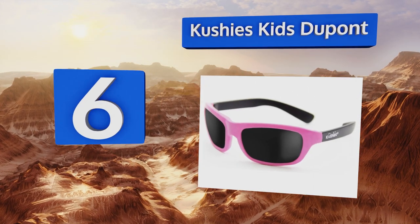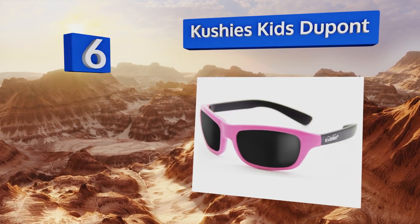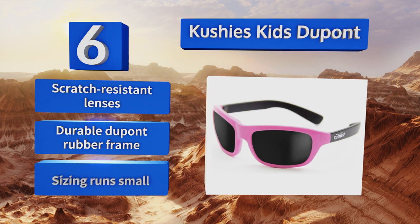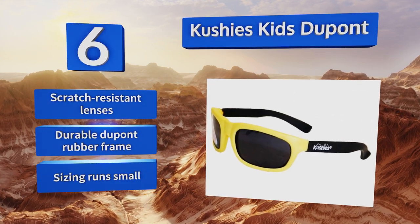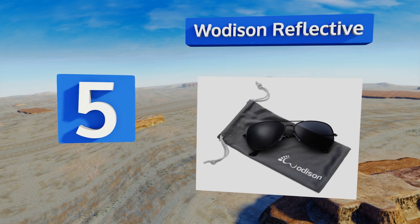Moving up our list to number six, the Cushy's Kids DuPont are available in a size for newborns as well as children over the age of 12 months. As a parent, you know that means dressing up your young offspring as twins and posing for the best holiday card ever. They feature scratch-resistant lenses and a durable DuPont rubber frame, however note that the sizing runs a touch small.